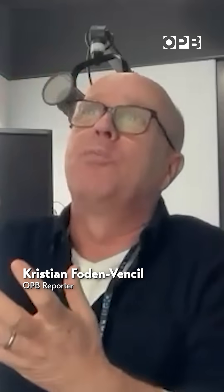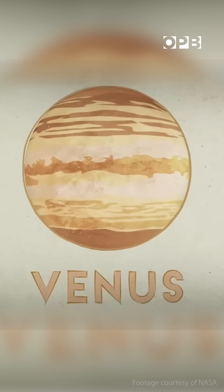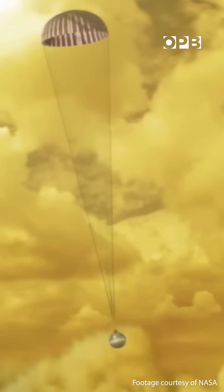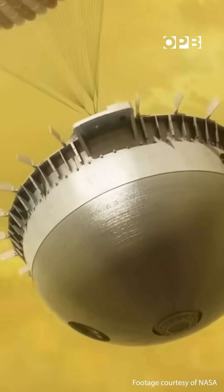On Venus, which is where they're going to send these little remote control balloons, it's completely acid. It's like raining acid on it. And the temperature difference between night and day is in hundreds and hundreds of degrees.